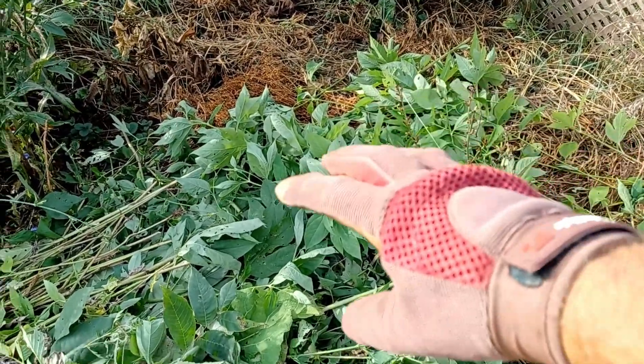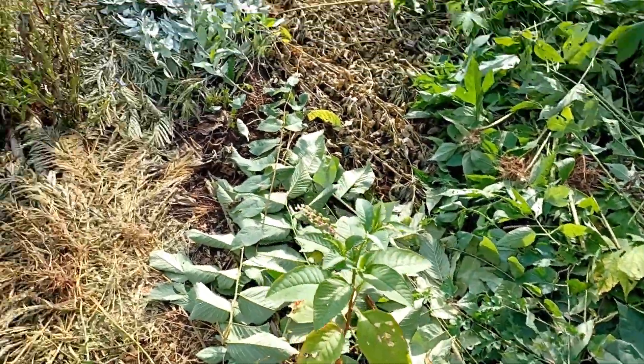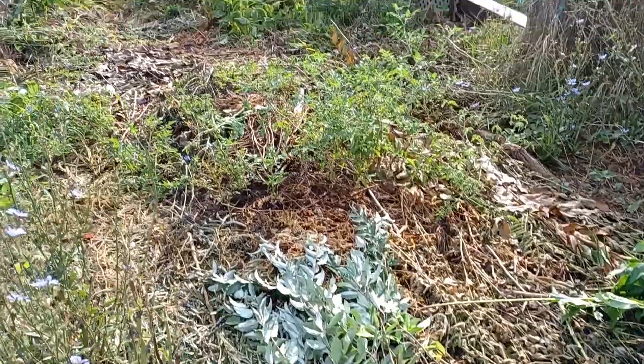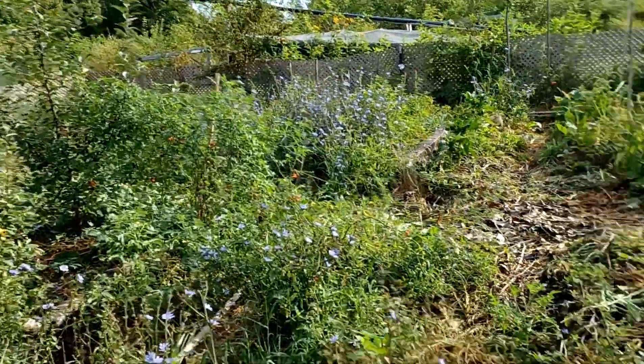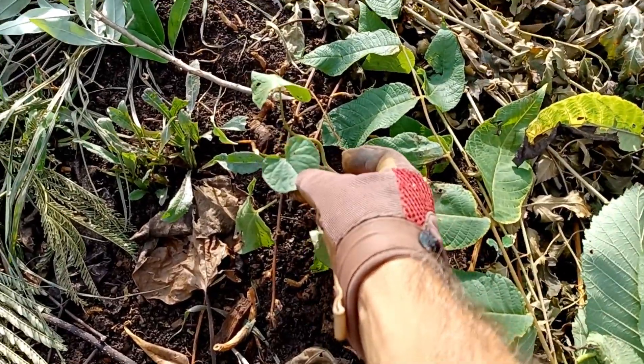I've got mulch — fresh stuff here, old stuff there — all around this hazelnut. We've got some beautiful chicory coming in, little sweet potato plants just stuck in here, tomatoes, a whole bunch of stuff in here. I know it looks a little wild. Right here we've got another little sweet potato. You can use weedy plants all around your plants.